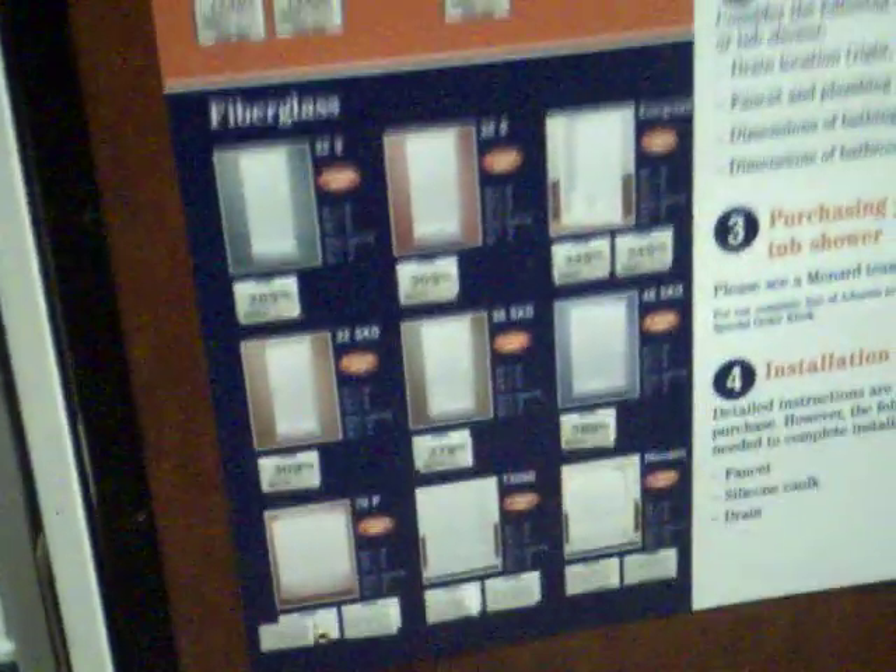I guess what you'd have to do is bring in the measurements and put like a cord and things like that. This is pretty cool. Oh, and look at that — there's the adhesive right there. That's pretty good stuff. Look at that. They make it so daggum easy for us down here at Menards, I'll tell you that right now.